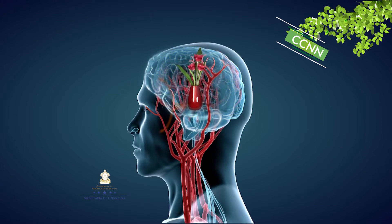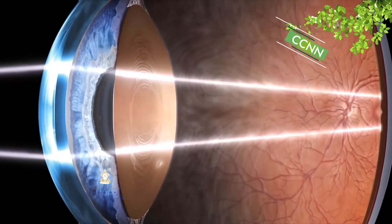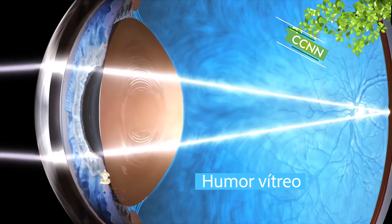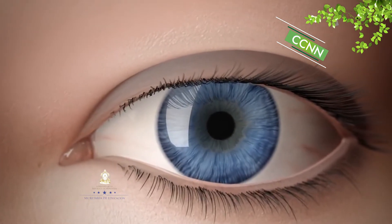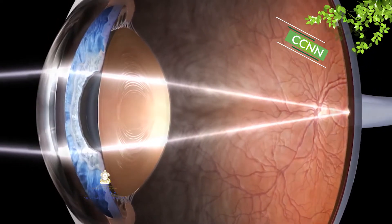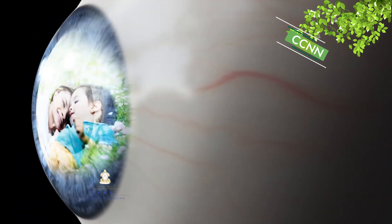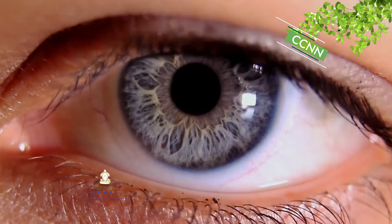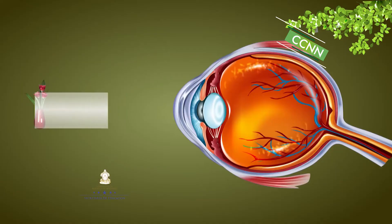Para alcanzar la retina, un haz de luz debe atravesar los medios refringentes del ojo humano, que son cuatro: la córnea, el humor acuoso, la lente o cristalino y el humor vítreo. Cualquier opacidad o alteración anatómica en estos medios refringentes llevará a una visión borrosa. La superficie curva de la retina es muy importante, ya que permite compensar el cambio de trayectoria que sufre un haz luminoso al pasar por medios con índices de difracción tan distintos. Ya dentro del ojo, los índices de refracción del cristalino, humor acuoso y humor vítreo son tan parecidos que el haz de luz no sufre mucho cambio.